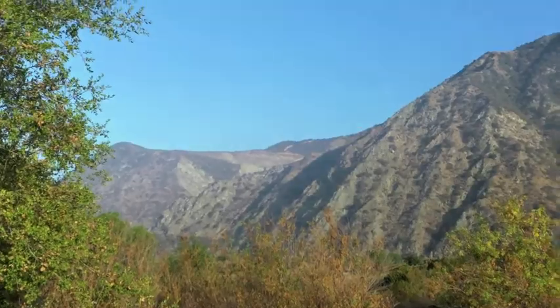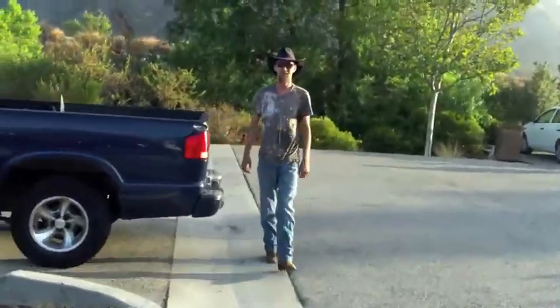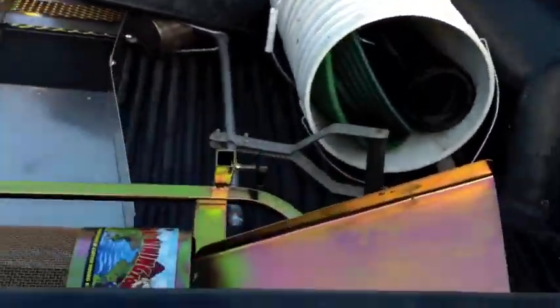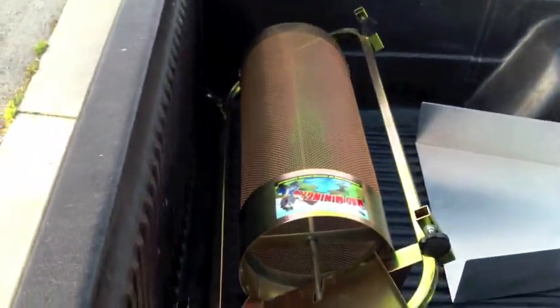All right folks, he made it — the man, the myth, the legend — Bobby's here! Beautiful morning. And here's a little sneak peek — look at this sweet little hand trommel! We're gonna go throw it in some dirt. This is looking pretty sweet, I'm getting a little excited.